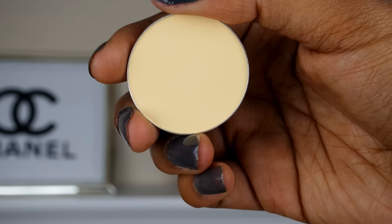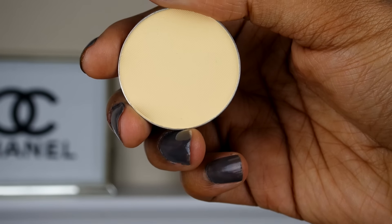For the setting powders this week, I will definitely be switching it up. I will be trying out my Ofra Translucent Setting Powder — this is actually in a pan and it came in a BoxyCharm box, so I haven't tried it out yet. I do want to try it out and see how it works for my skin, so I will be reaching for this this week.